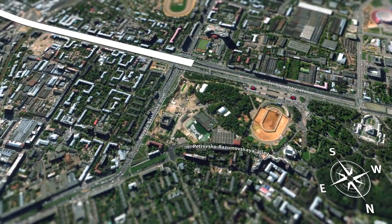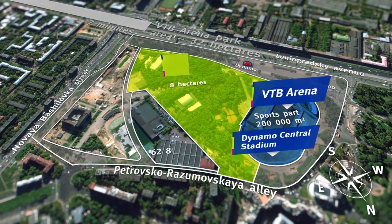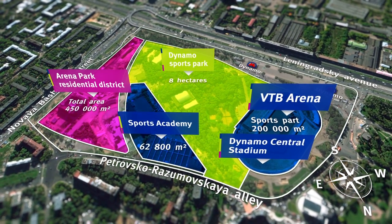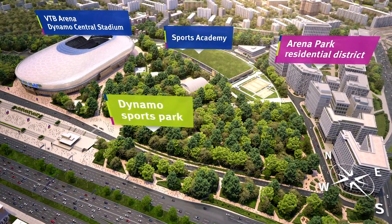To create a new residential district is an abiding dream of every architect. To create an urban district that is just a seven-minute drive from the Kremlin is a super ambitious goal. Nevertheless, it is here, close to the Petrov Palace, that the VTB Arena Park neighborhood will soon emerge.